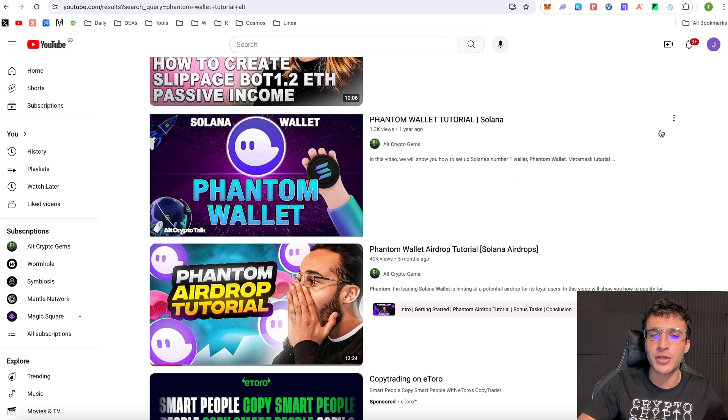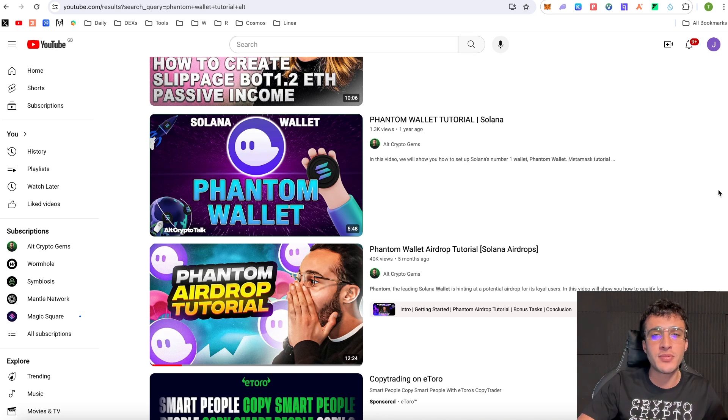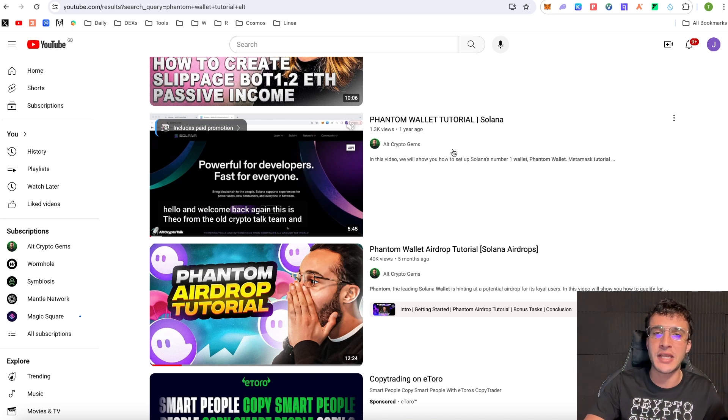We have covered an airdrop tutorial on the Phantom wallet before, around five months ago, but I think it's about time we do it again. This is going to be one of the biggest airdrops in my personal opinion. The Phantom wallet is roughly valued at 1.2 billion dollars and they even have airdrop indicators on their very own wallet, which is a green flag. If you don't have a Phantom wallet, we have a tutorial showing you how to set one up — made around a year ago, still good use, very simple and done in under five minutes.